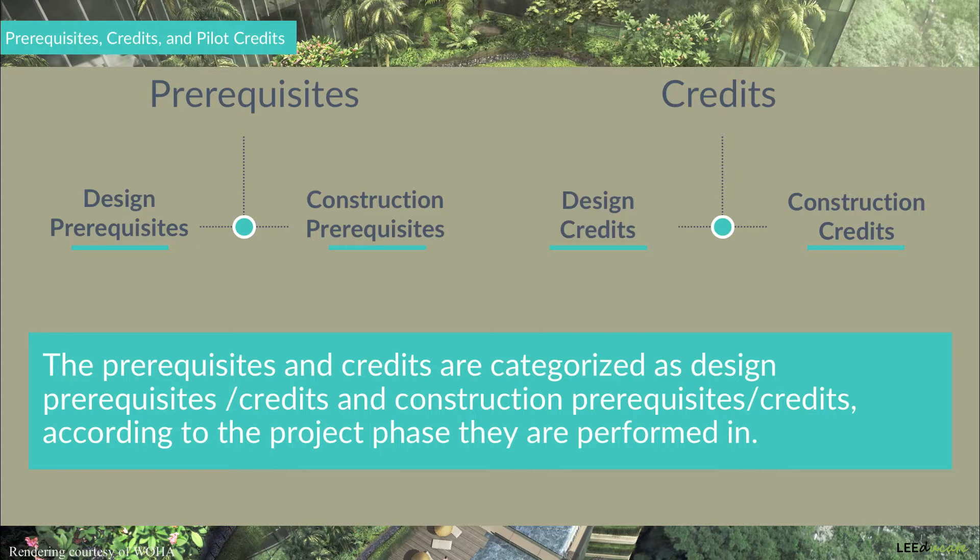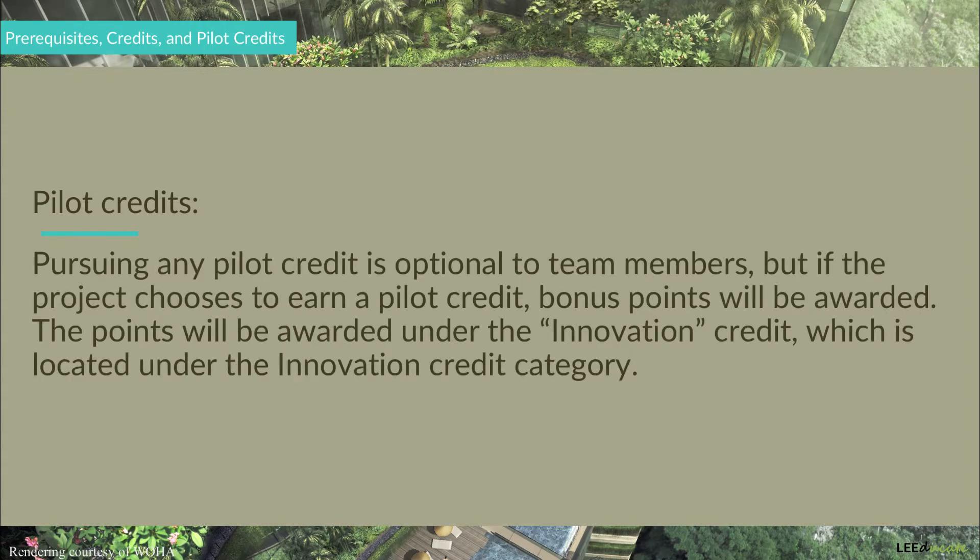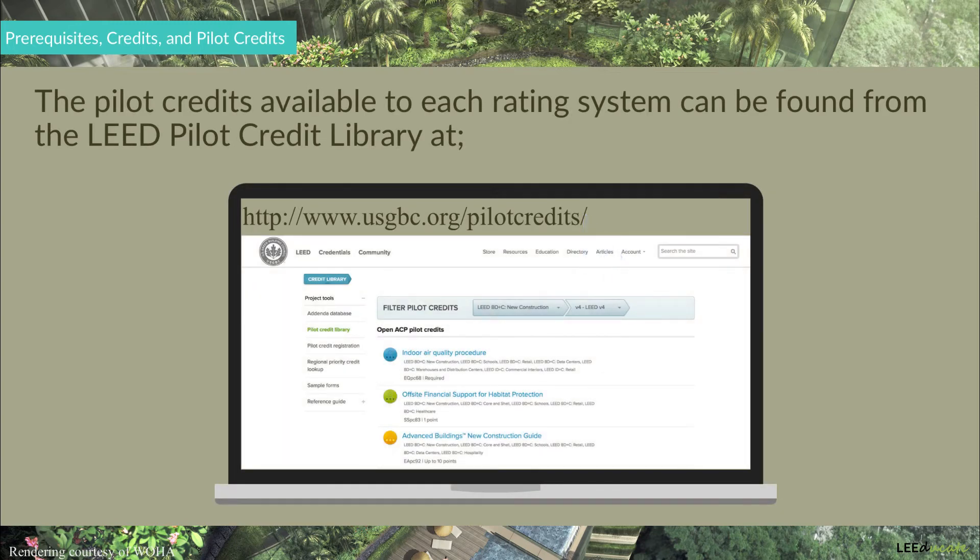Other than the prerequisites and credits, there are also Pilot Credits, which are credits being tested for the updated version of LEED. According to the feedback received by USGBC, these Pilot Credits can become actual credits of the updated LEED rating system, which would be LEED V5. Pursuing any Pilot Credit is optional, but if the project chooses to earn a Pilot Credit, bonus points will be awarded under the Innovation Credit category, which we will discuss in later sections. Project teams can find the Pilot Credits available to each rating system from the LEED Pilot Credit Library on the USGBC's website.